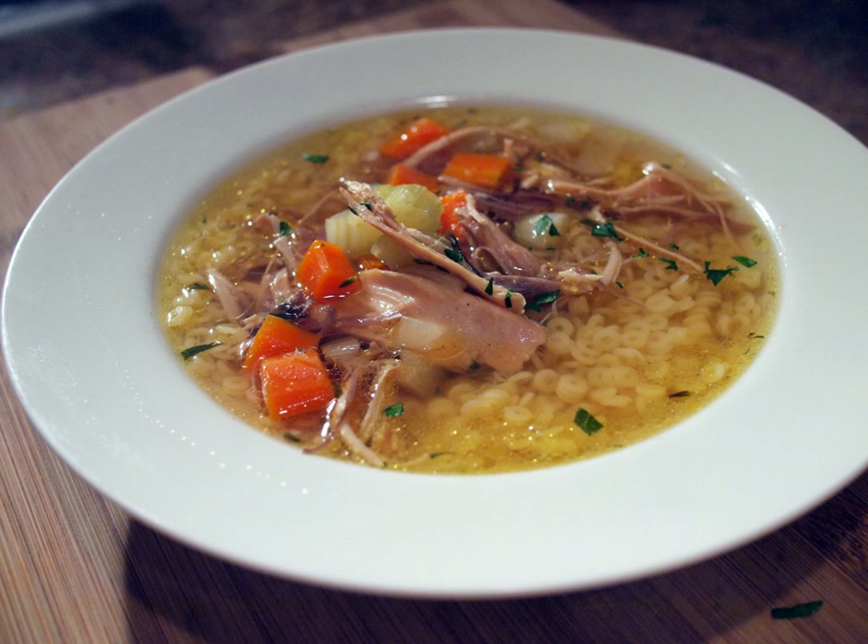Samgyetang is a Korean chicken soup with Korean ginseng, dried jujube fruits, garlic, ginger, glutinous rice, and sometimes other medicinal herbs. It is held to be not only a cure for physical ailments but a preventer of sickness. Baeksuk, which is the Korean counterpart to the chicken noodle soup of Western culture, is also popular among Koreans for its power to cure minor illnesses such as a cold.